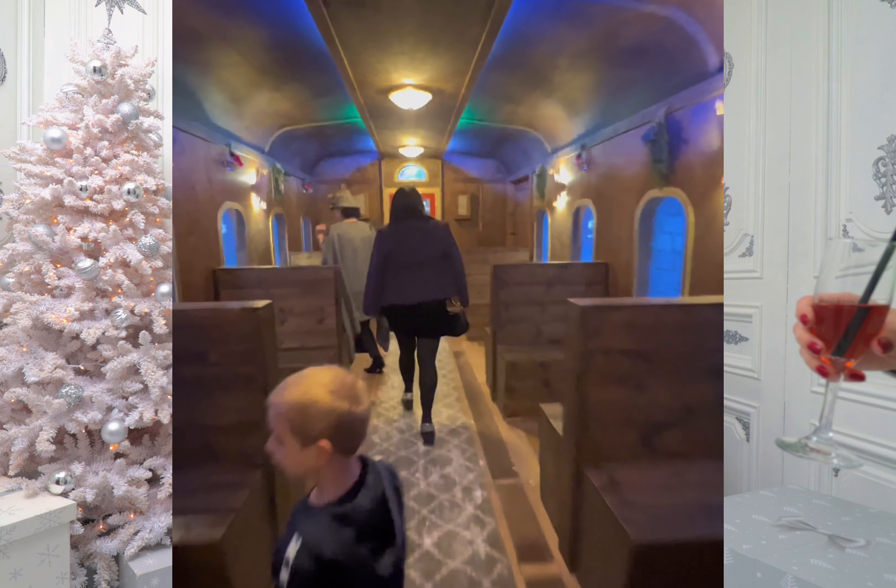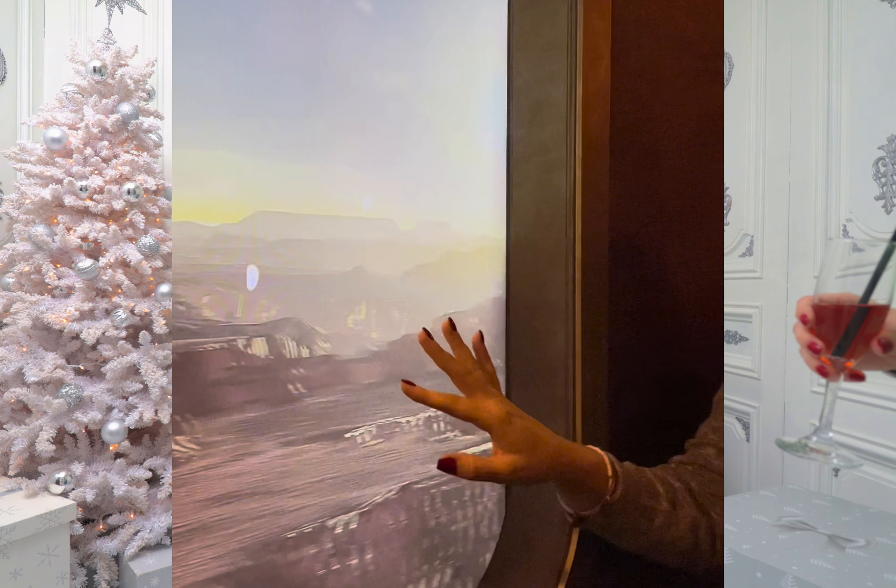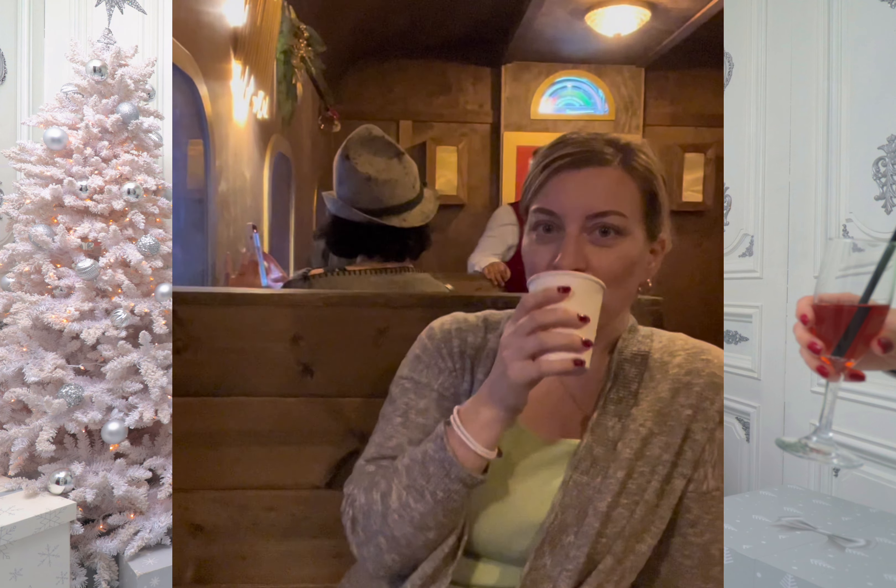It is really old. It gives me Hogwarts-type vibes inside. There are a few unexpected things that happen. It really feels like you are traveling. You can bring your drinks on it, and then it is time to get off.